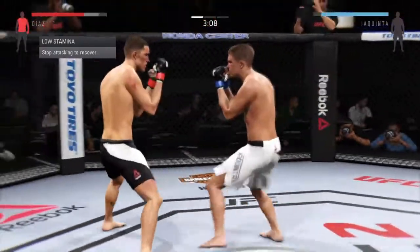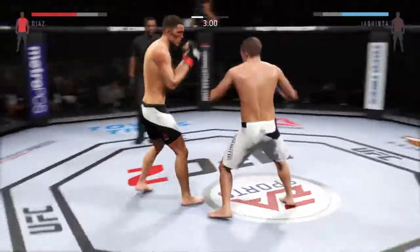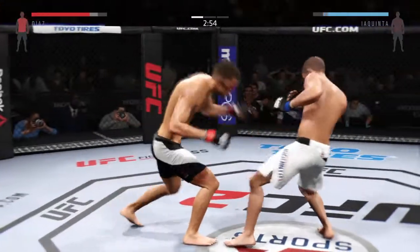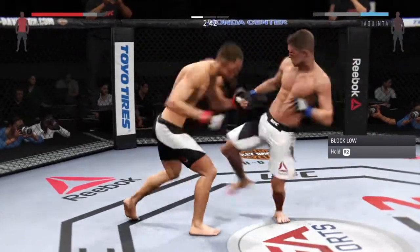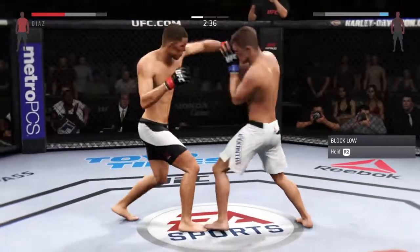He's teeing off with some vicious shots. What a jab — big shots. Here's the hook. Hard straight punch, big combination. Solid jab. Punches in bunches. Who wants to finish? He rocked him with that right.